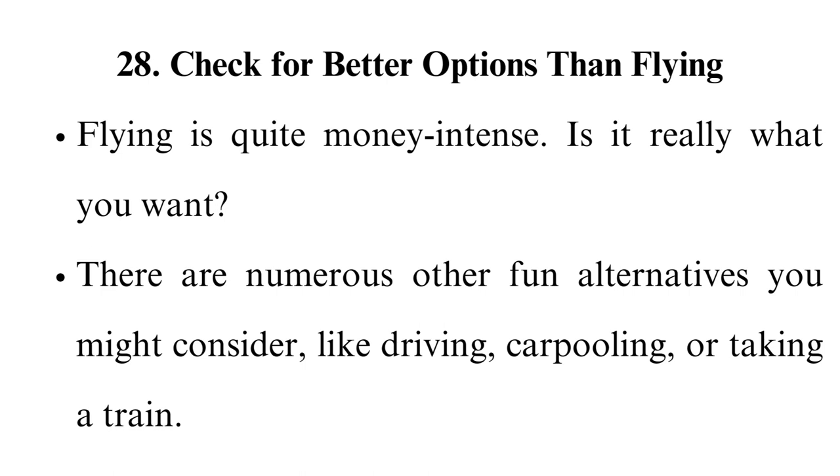There are numerous other fun alternatives you might consider, like driving, carpooling, or taking a train. In making a choice, you can examine how much time you have, your destination, and your comfort level.